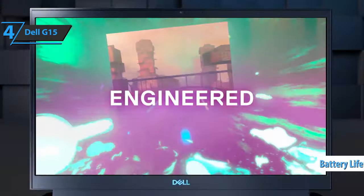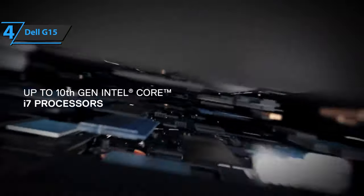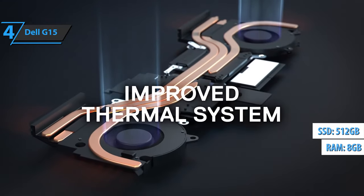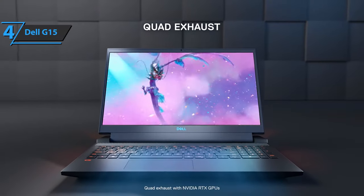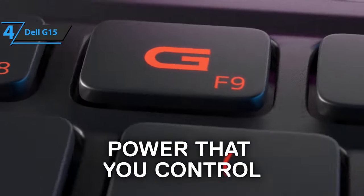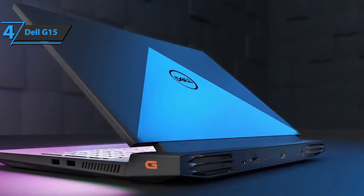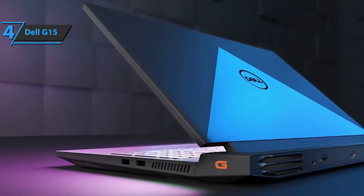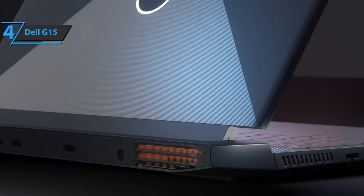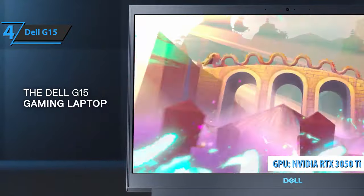The battery provides 9 hours and 15 minutes of web browsing, or 6 hours and 30 minutes of video playback. This model comes with an Intel Core i5-11400H, 8GB of RAM, and 512GB SSD, which is quite enough for most regular players. In terms of price, the G15 delivers quite competitive performance. Temperatures are slightly higher during tests, but frequencies are also quite high. The hotspot of the keyboard is only 36 degrees Celsius. If your main goal is to get a relatively affordable gaming laptop, then the G15 is a great choice — you can't beat it for the listed price.